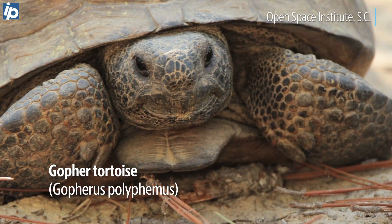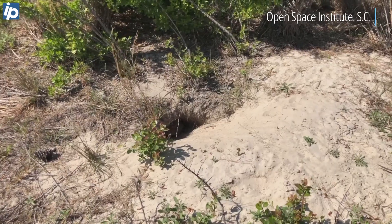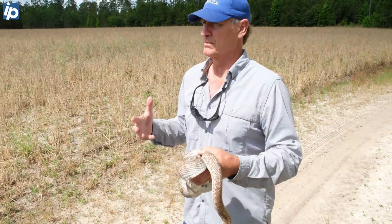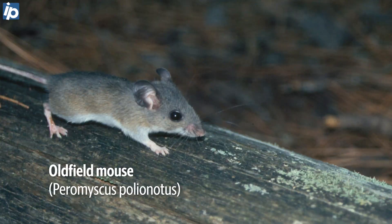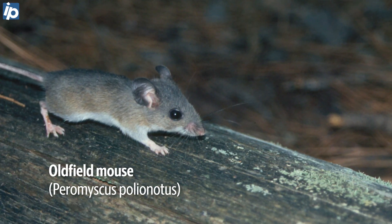A lot of times you'll see them go down into gopher tortoise burrows. They probably take refuge in the burrows, and there's a lot of humidity in those burrows, so it's a better place to hang out in terms of avoiding desiccation. Also, they would eat polionotus, which is the oldfield mouse, which will go down in the burrows as well.